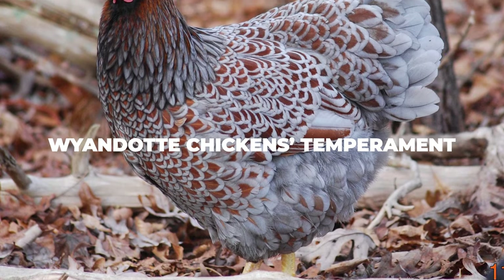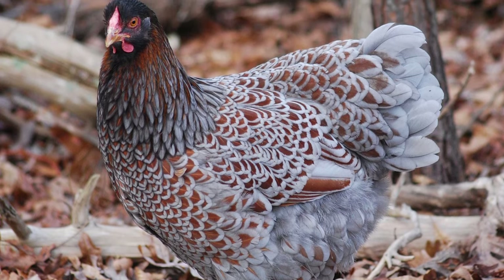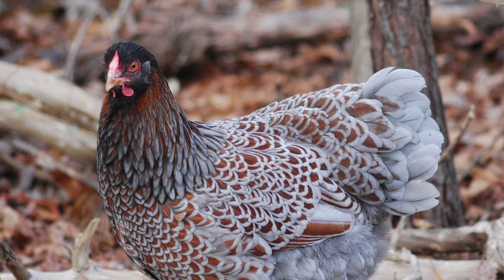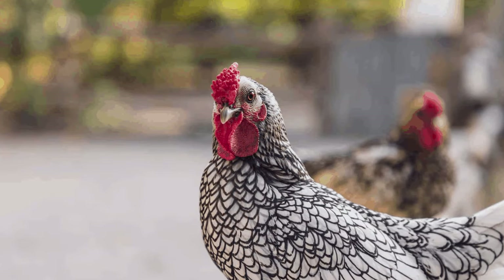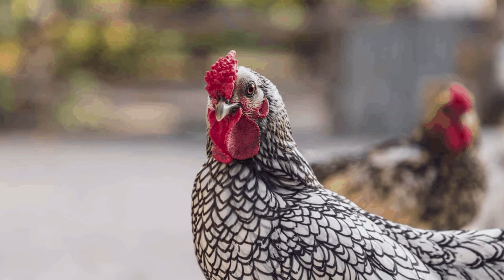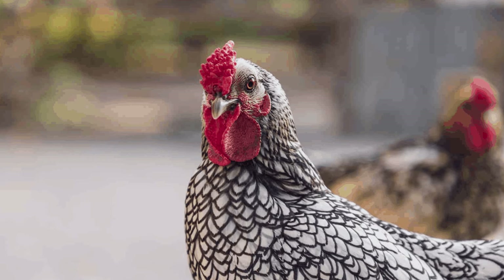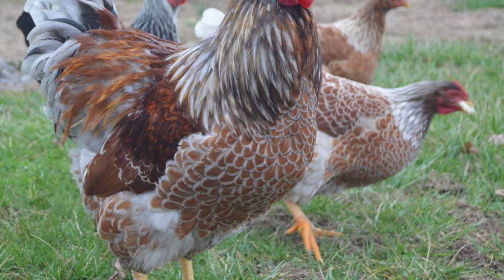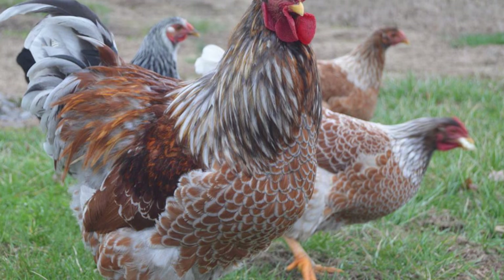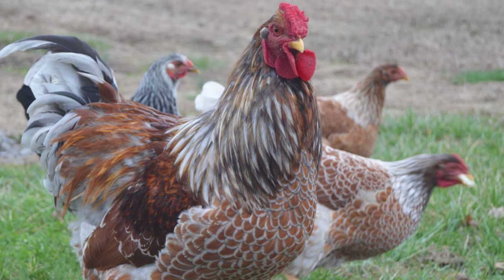Wyandotte chickens temperament: for the most part, Wyandotte chickens are not going to cause you any problems with their temper, especially considering that they are usually the ones being bullied by other breeds. Despite being relatively large birds, they are usually going to be pushed around a lot by other chickens around the coop, so it's best to separate them from any breeds that may cause them trouble. Luckily, Wyandotte chickens are very happy in confinement, although we would still recommend keeping them free-ranging so they can be healthier. They also make for some of the best hunters of bugs and seeds out there and will happily patrol your backyard, clearing it of any annoying little critters in no time.